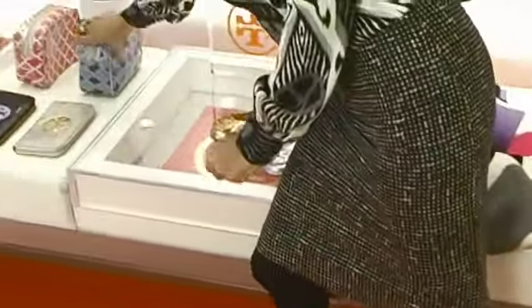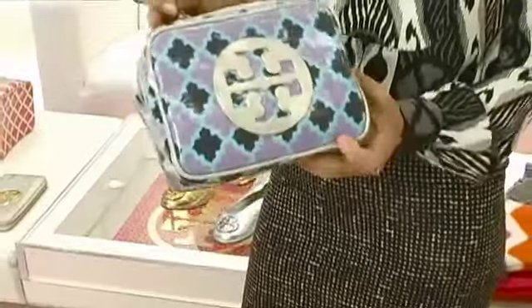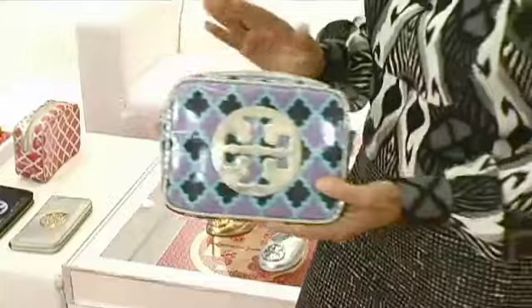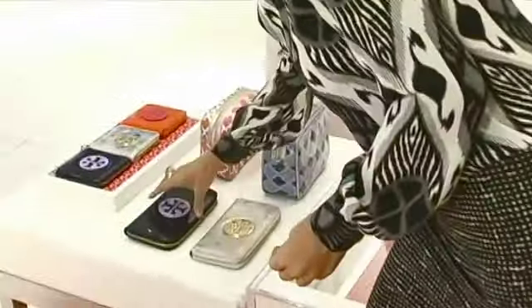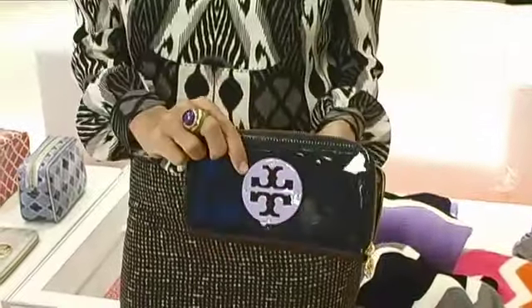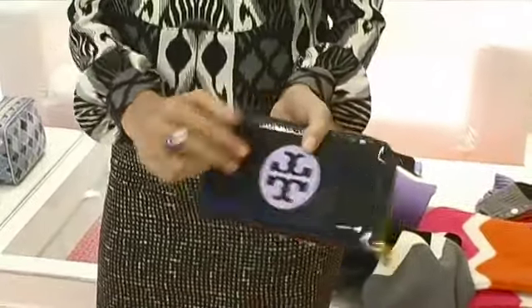We have these printed cosmetic bags that are laminated, and inside they're waterproof as well. We have this size, and I like the different prints. We have our Continental wallet with our logo, and navy patent with the purple logo, and it's just easy. They're so functional — I use them all the time.